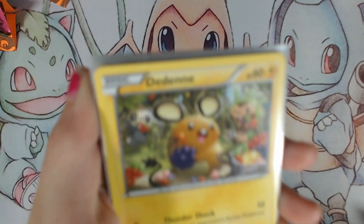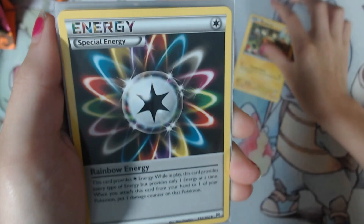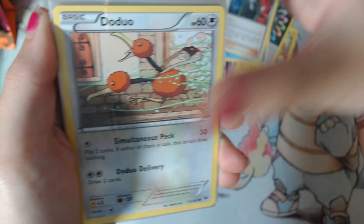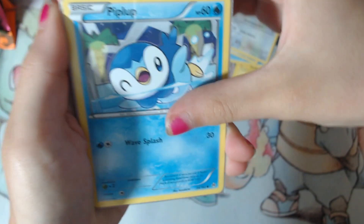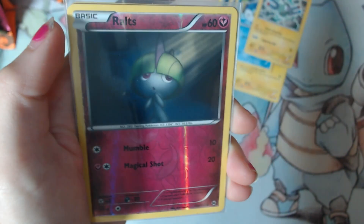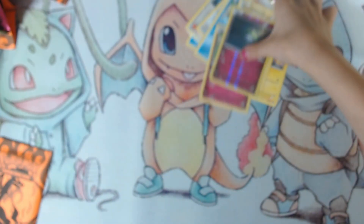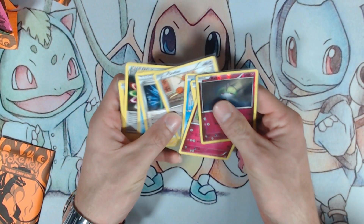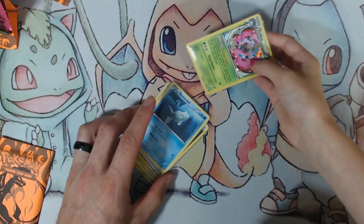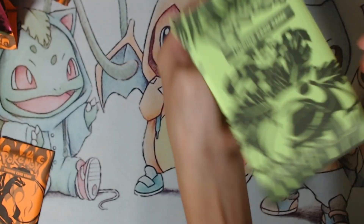Go ahead Mackenzie, step right up. We got a Dedenne, a Special Energy — that's a Rainbow Energy — a Giovanni's Scheme, a Magnemite, a Snubble, a reverse Ralts, and a Pavilion. We definitely have plenty of those cards. Let me see these real quick — okay, that's not as old as I thought it was. All right, there you go Mackenzie.